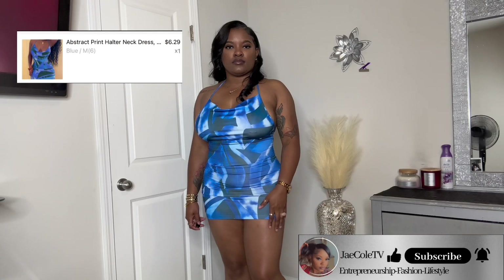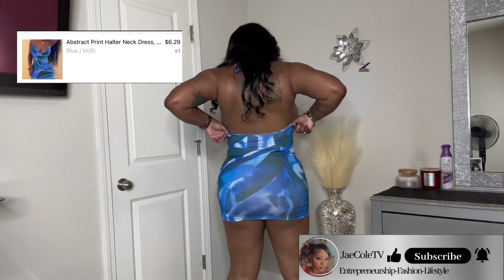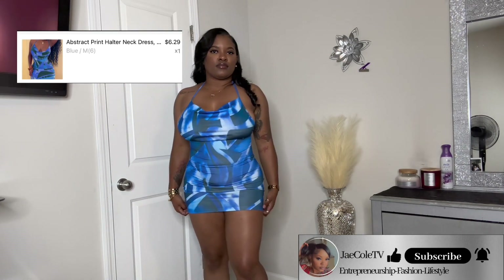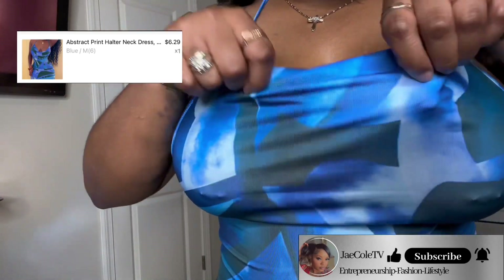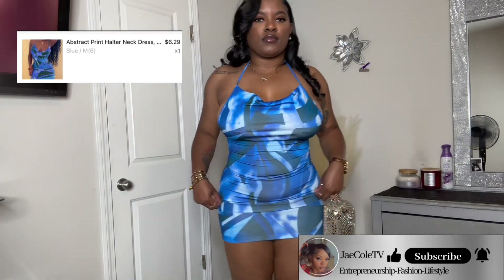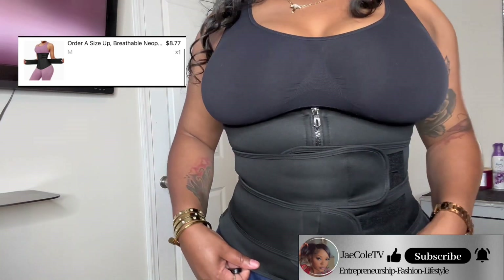For six dollars and 29 cents you cannot go wrong with this dress — this is by far my favorite thing I ordered off Temu. It hugged my body really well. It gives summer looks whether you're fat, tall, skinny, or short — I advise you to go get this dress. It's sexy, it's elegant, 10 out of 10. Temu did a big one with this one. It's a medium, fits like a medium, not too tight, not too baggy — it is perfect. Go get this dress y'all.